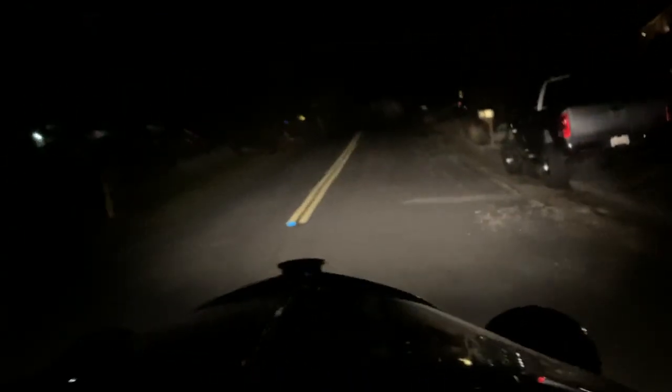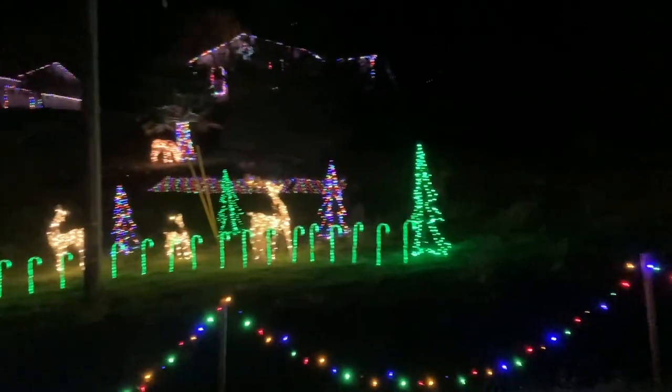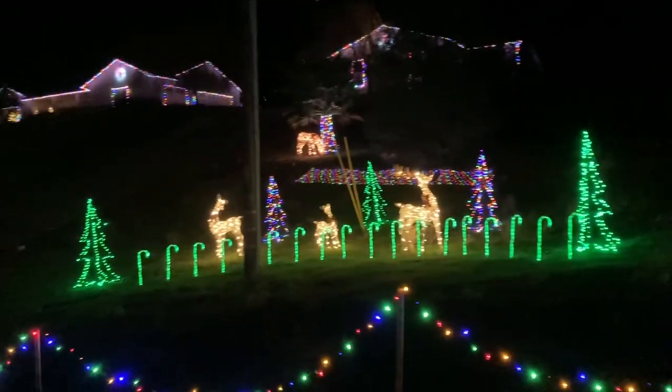These are the candy gates — I've got to figure out where to get those. People across the street did an awesome job too. It's really pretty.